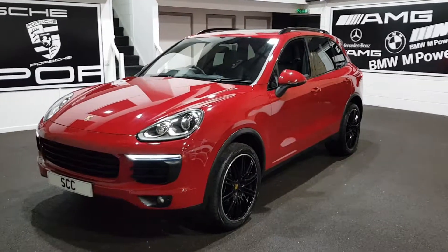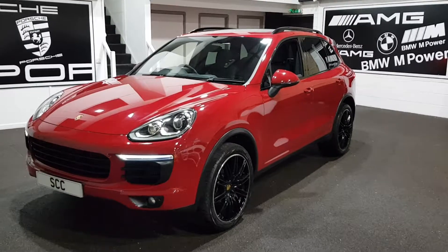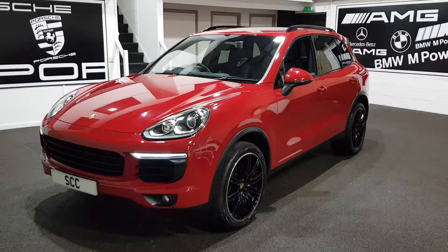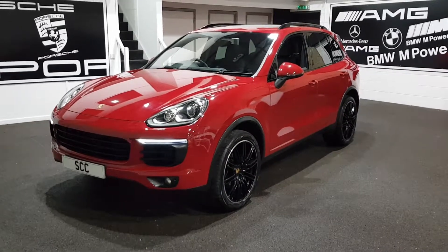Hello, good afternoon and a very warm welcome to SCC Leeds here in Geiserly, West Yorkshire. Many thanks for joining me here on this beautiful Cayenne. This is, of course, a 3-litre V6 diesel-engined car.